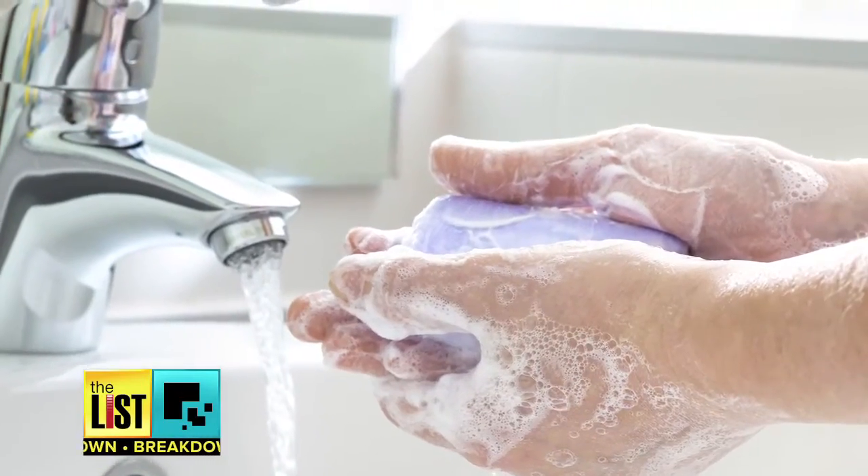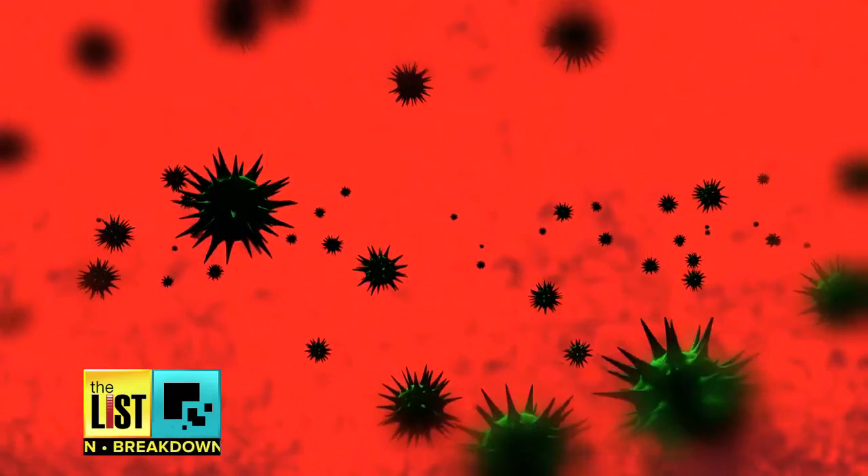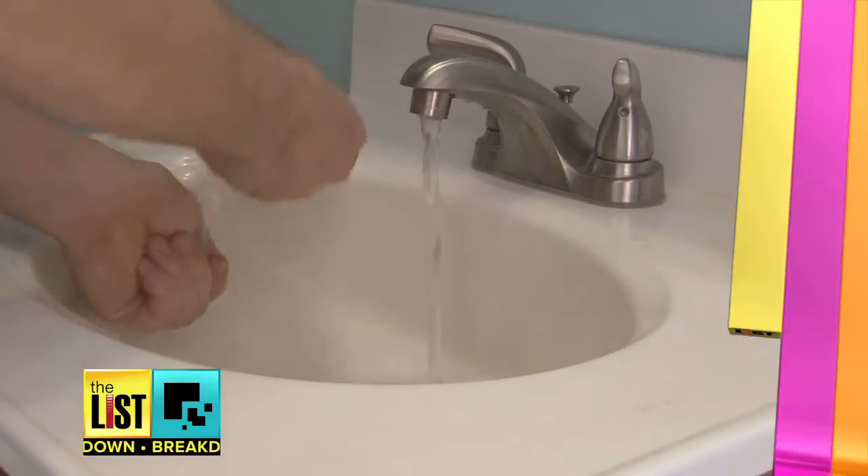Instead, go old school. If you were to just use old-fashioned soap, you're not going to disrupt your own bacterial terrain. Washing your hands of a toxic lifestyle on The Breakdown.